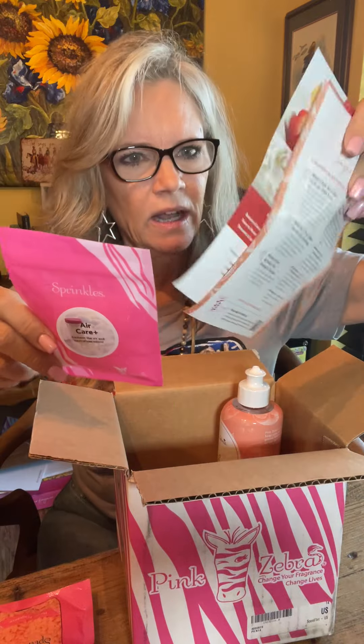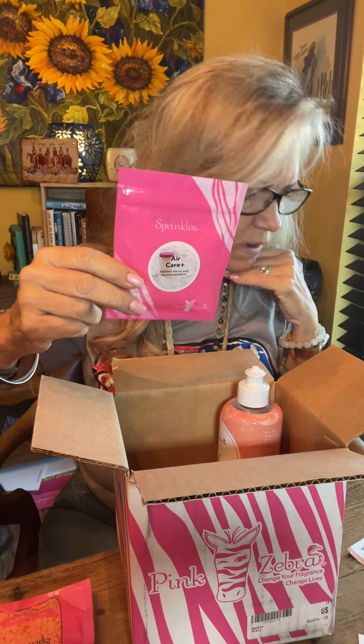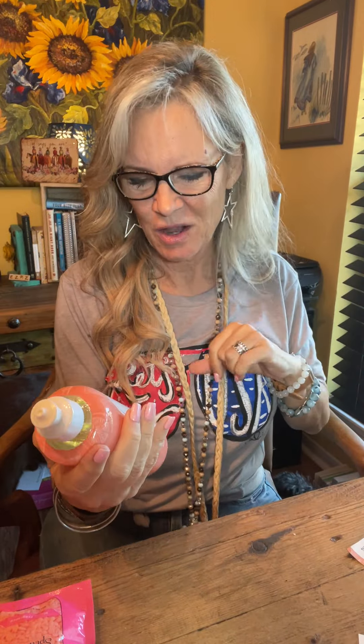There's a couple of pamphlets enclosed that will tell you a little bit about... Oh my gosh, you guys, this is so cool. Check it out — dish soap! Limited edition Melon Zest Air Care Dish Soap.